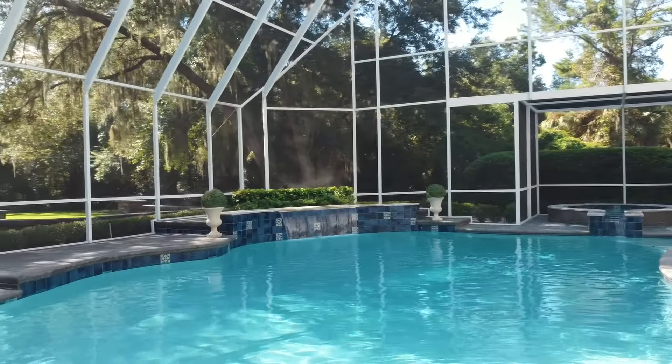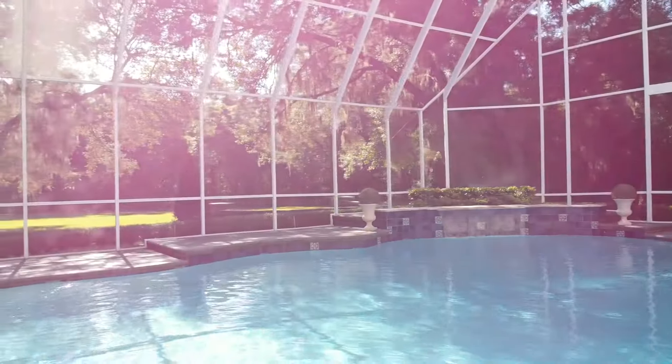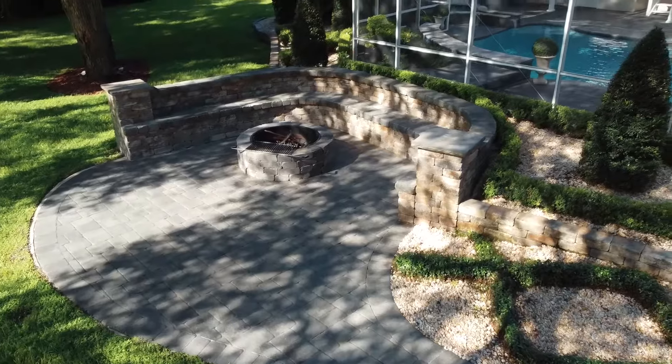The backyard space is ideal for entertaining, with the beautiful pool area and waterfall, a wonderful play area for children — the perfect place to unwind and spend time with your loved ones.